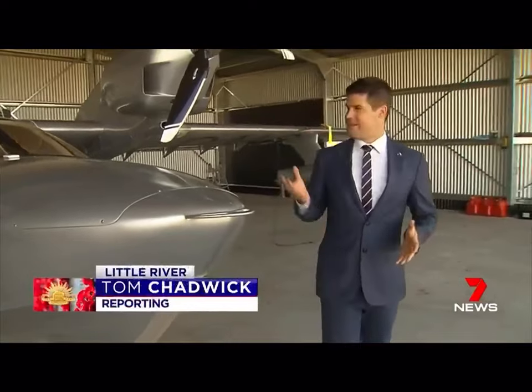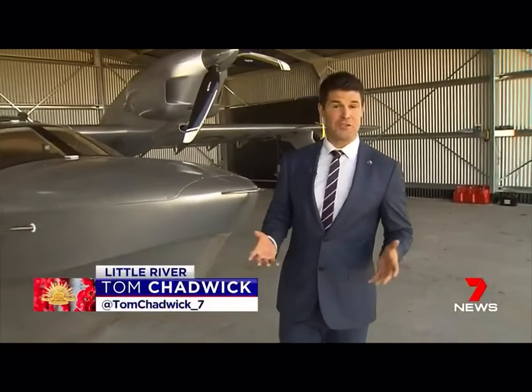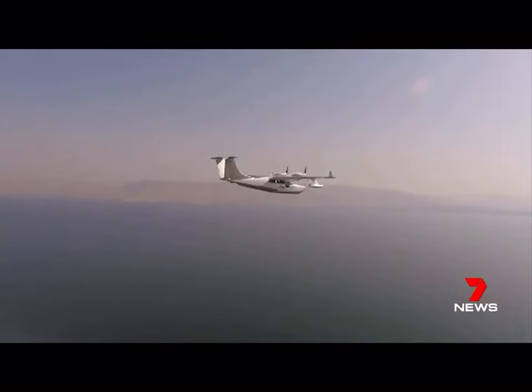Mr Smith has owned the custom-made twin-engine aircraft for just six months. He admits it's an adventure plane and he only takes it out on special occasions such as Anzac Day. She can stay airborne for up to 15 hours, and he's flown it out from London last year, with many more adventures to come.